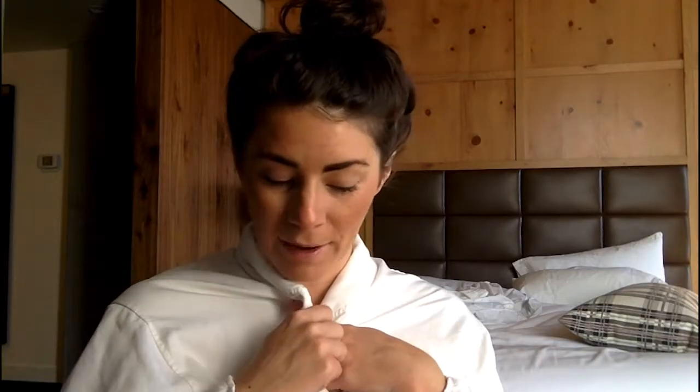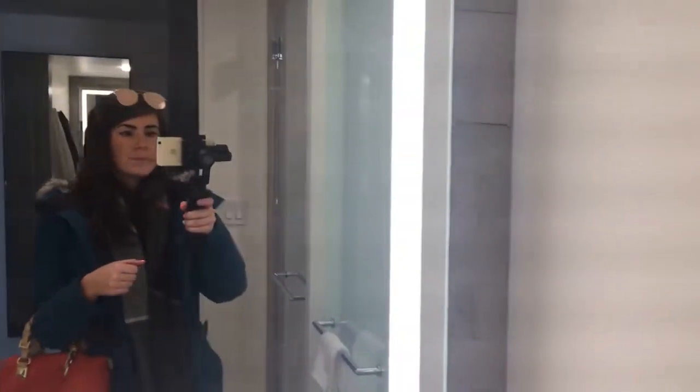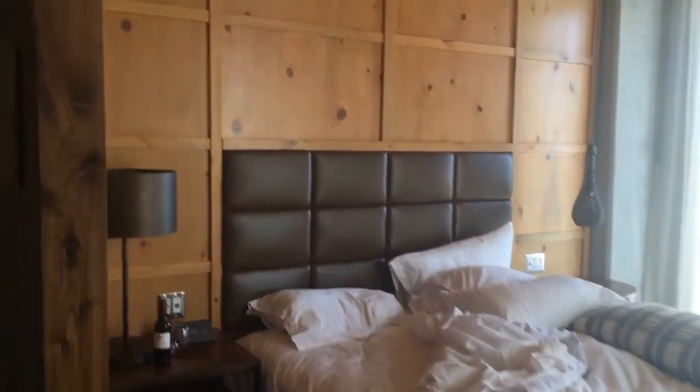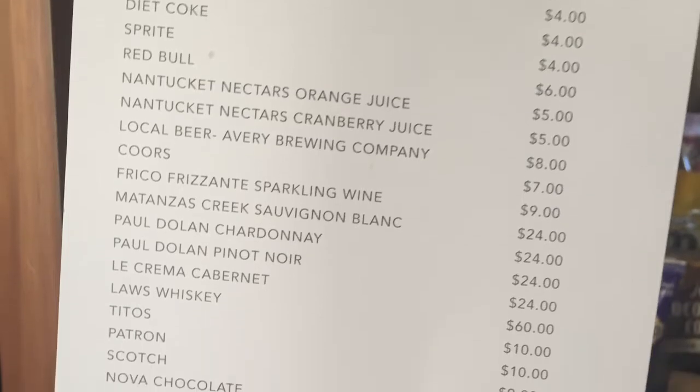In my lovely provided robe. Hotel Born is a Kimpton Hotel, which is my favorite hotel chain. They were recently bought by IHG, and this is the first time I've stayed since. It seems like they're trying to keep most of the perks of the Karma Rewards Club, which are amazing — they have a nightly wine reception in the lobby from five to six, free wine, usually appetizers, and $10 off the mini bar.